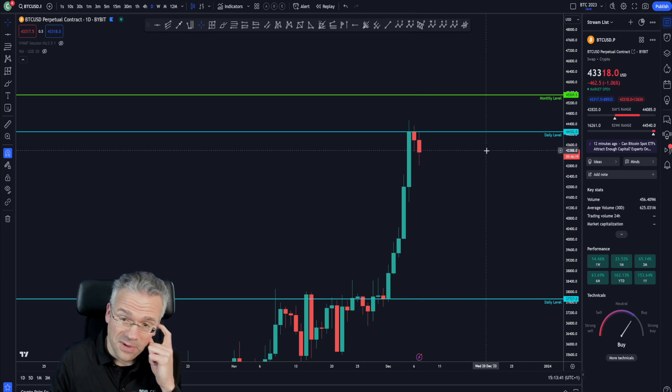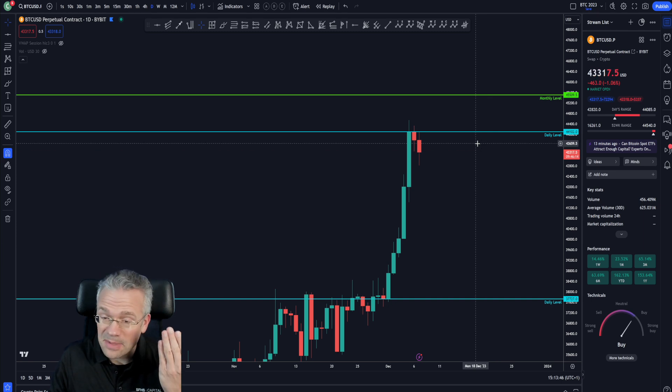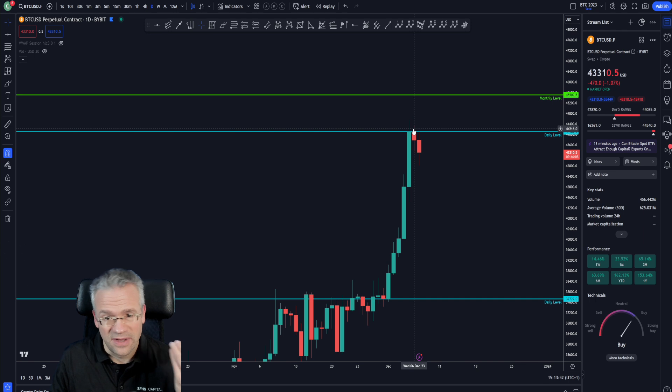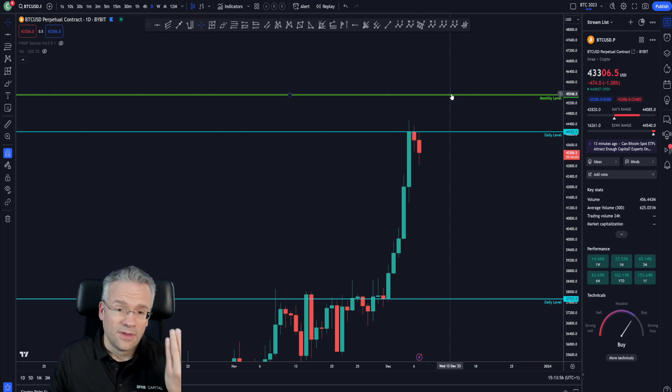This is a very important session, especially for day traders. One thing we need to keep in mind is that there's a very nice untapped monthly level to the upside. So even if price starts pulling back a little bit here, that monthly level is still a possible target to the upside.